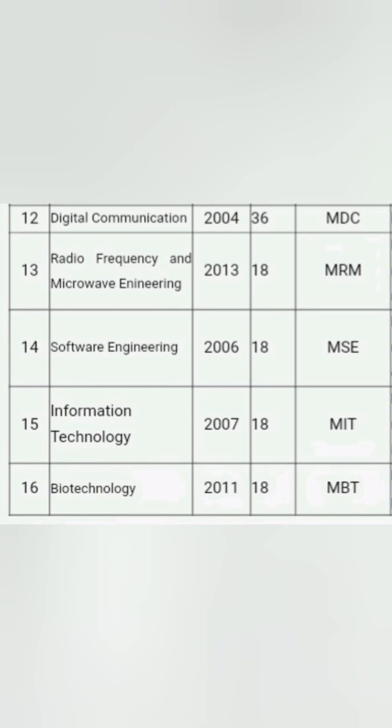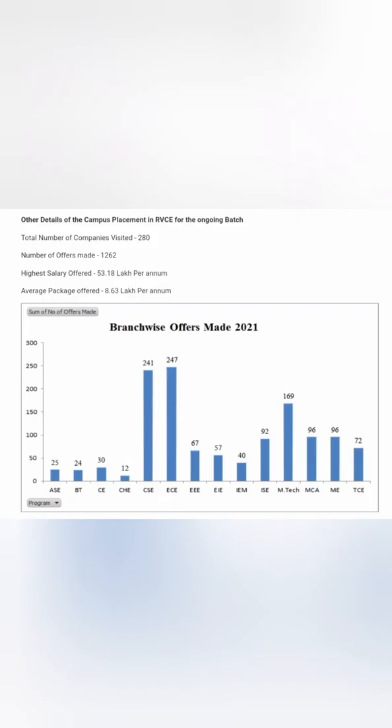Other branches include radio frequency microwave, software engineering, information technology, and traditional branches like biotechnology and machine design. The mechanical-related and biotechnology branches typically have around 40 to 50 percent placement, but the rest of the branches have excellent placements.